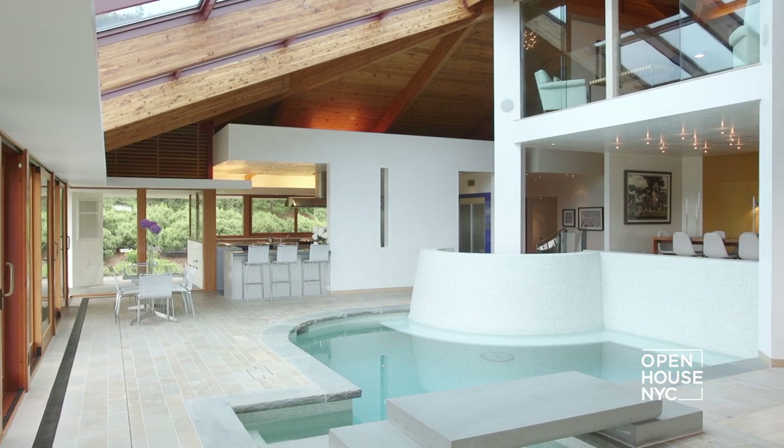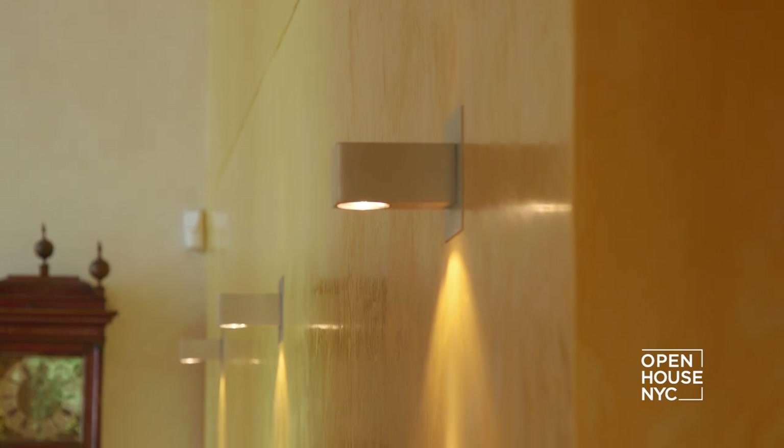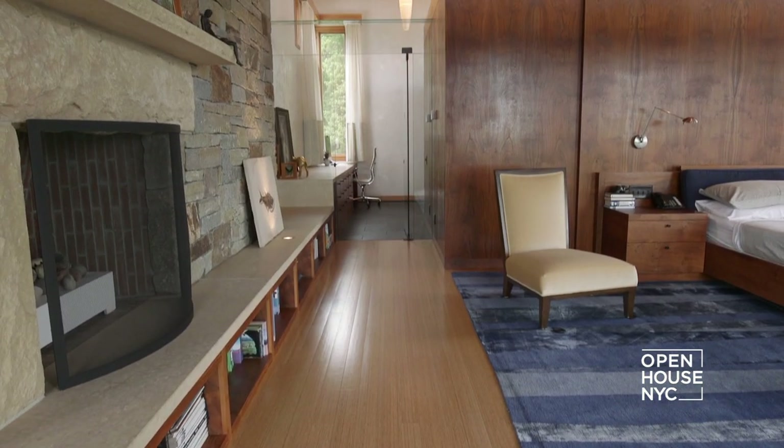My intention for this house was to create something very modern but not sterile and cold. Although the forms are crisp and clean, the materials we used are rich stones and woods — things that make it feel like a house, not a museum. Thank you for coming by to visit today.